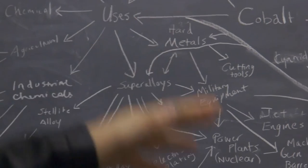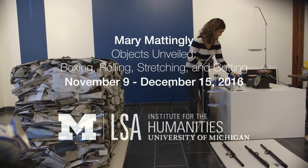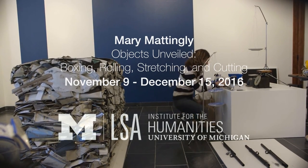These are the many uses of cobalt — you can see they include permanent magnets, salts, glass, metal alloys, rechargeable batteries, nuclear power plants, and jet engines. This is all the military equipment as it trickles down.